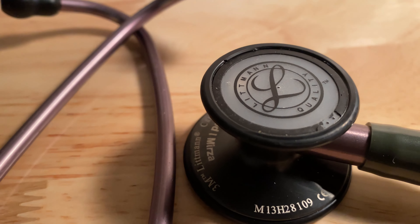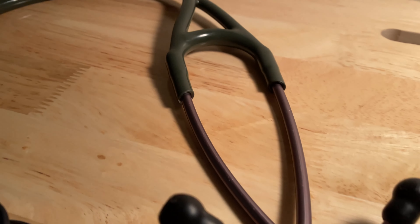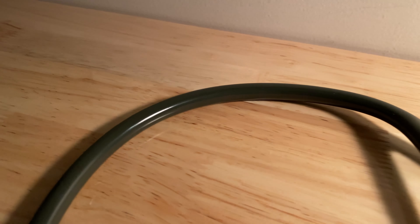and lung sounds. You can easily hear lung sounds even through thick coats and sweaters, even though you should always listen directly on the skin. Currently, there is a new version called the Littman Cardiology 4 and I'll leave a link in the description for you.